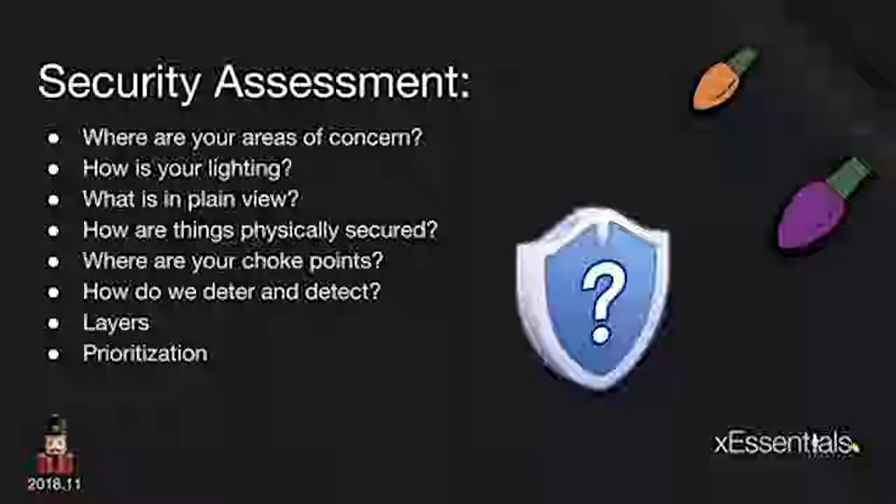When we look at your home security situation, we ask: what are your areas of concern? Do you have a shed in the back with valuable stuff in it? Are you worried about someone coming through an opening in a fence? Then let's look at lighting. We're trying to ward off crimes of opportunity. If you have a very well-lit yard and house, it's not nearly as attractive to a criminal as a pitch-black dark house down the street.